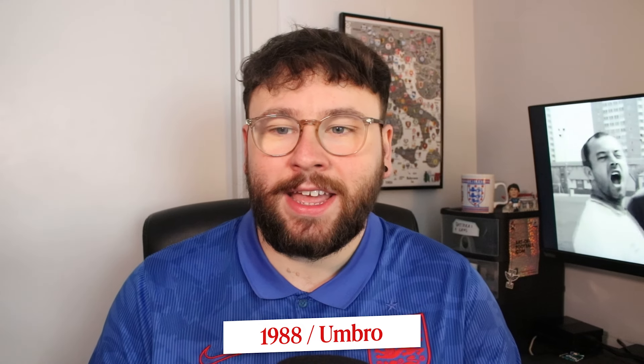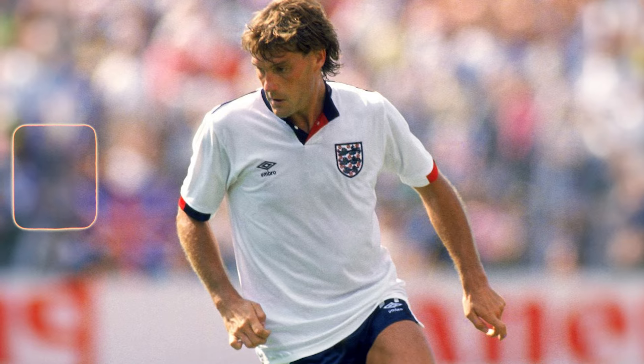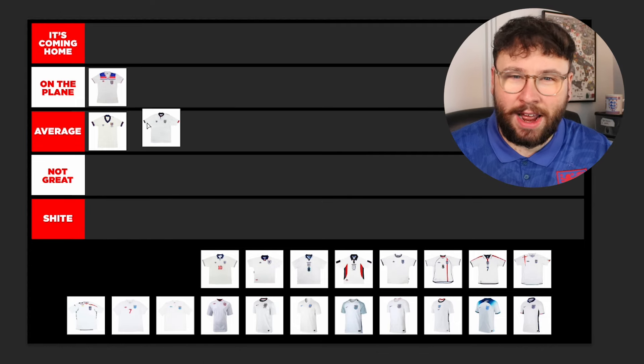I think the same goes for the 1988 shirt. This is, again, a nice shirt. I really like the diamond pattern on the base of this one. But it's that collar for me — I'm not really a fan of a buttoned-up collar that's not a polo. So yeah, it's a nice kit but I'm going to put it in Average.